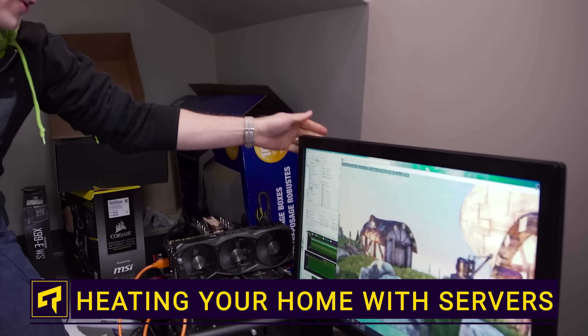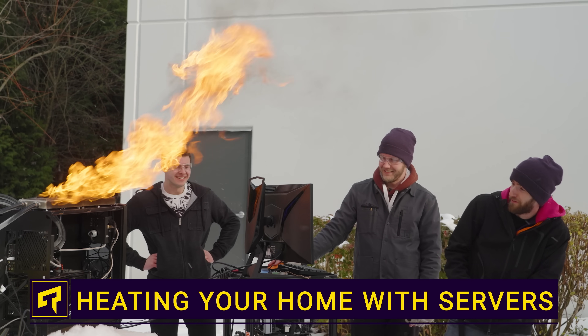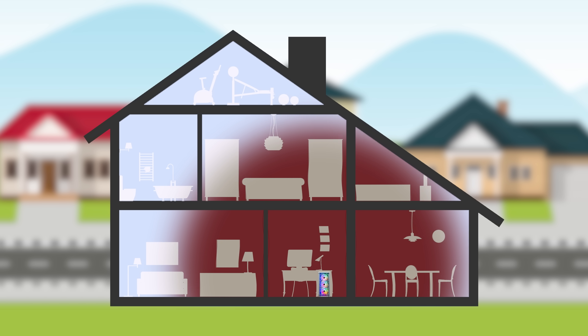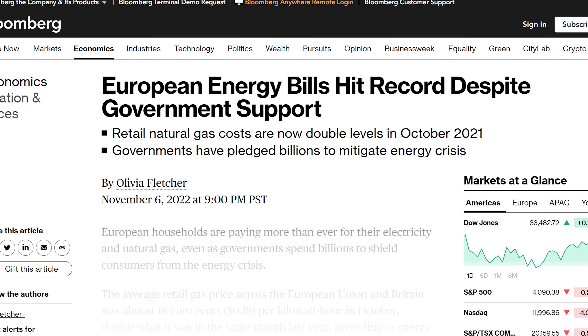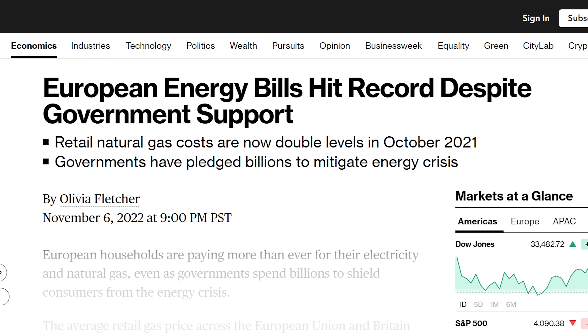If you've ever played on a gaming PC in a small room, you know that electronics spit out a ton of heat. But what if it wasn't going to waste and you could actually use it to heat the rest of your house? Sounds like a great idea, especially with how high heating bills have gotten in many parts of the world.